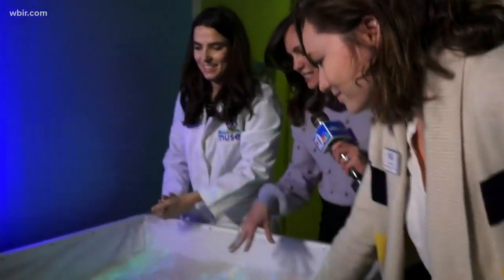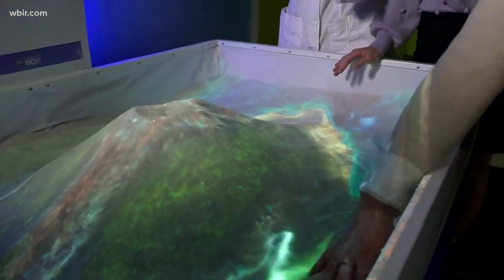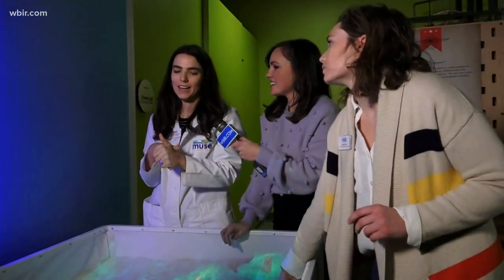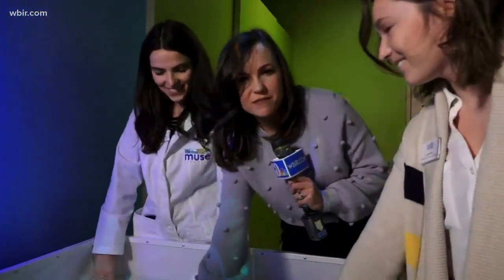I'm an adult and I love this. It's actually kind of calming just playing in the sand and watching it change with the display here. So if someone wants to come try it out, you'll come into the Muse and let them know — come into the museum and play with this awesome exhibit. This is perfect for a rainy day. We'll send it back to you guys in the studio.